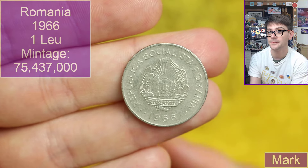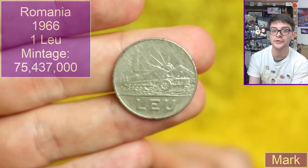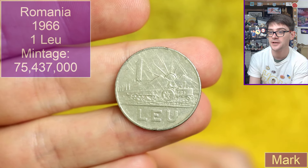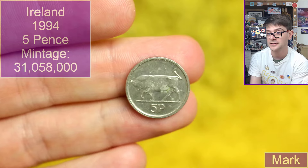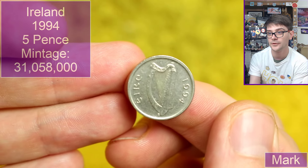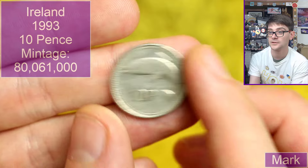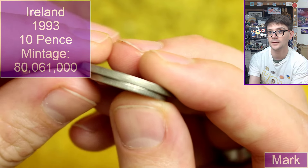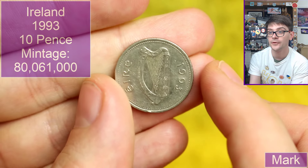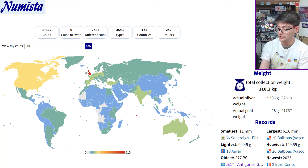Oh my goodness — this is Romania, 1966, one leu. I'm not totally convinced on my pronunciation of that denomination. We've got a lovely design here — a little tractor, a bit of agriculture. Very cool. Back to Ireland with another five pence from 1994. And we'll wrap off with one more coin — one of the little 10 pences for a size comparison. The old one is quite a bit thicker too. This one from 1993.